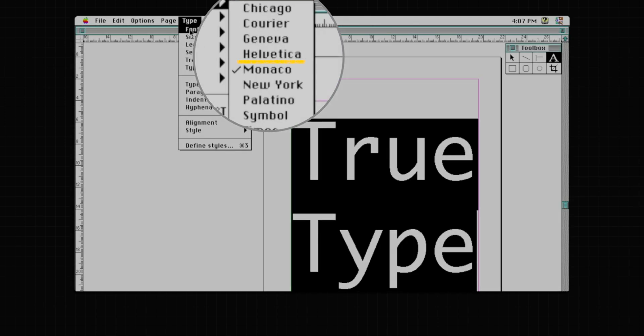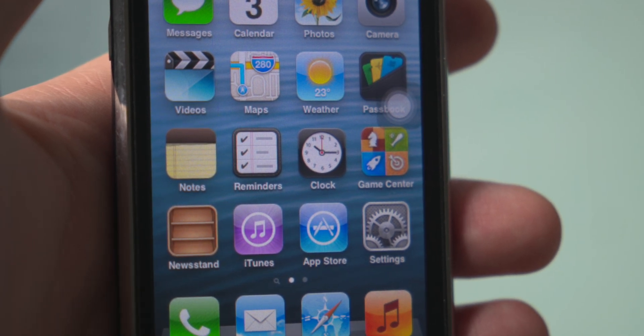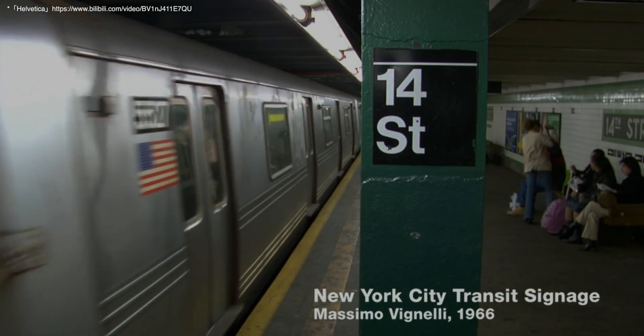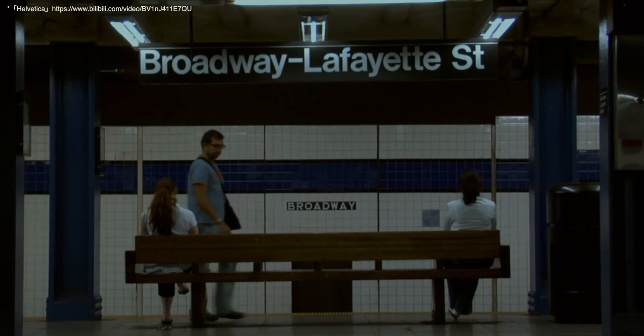From the Macintosh era, Helvetica was integrated into the system. After iPhone was born, it directly became the iOS system font. I can't believe it — this thing was born in 1957. Helvetica was released to great acclaim as a typical representative of the internationalist style.